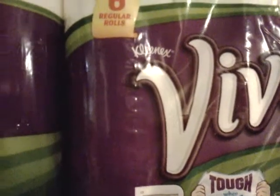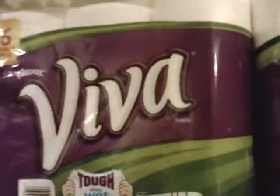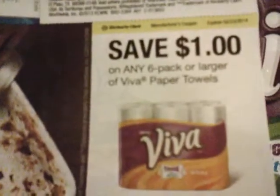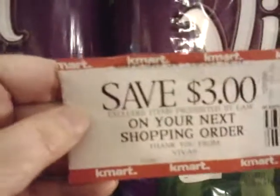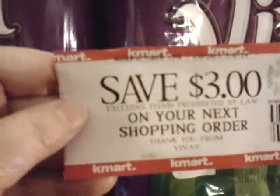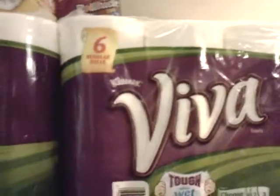There is a coupon in SmartSource dated 1-2, and it's a dollar coupon that you can use on each one, along with the Catalina. Each store varies, so your store might only take the coupon or the Catalina on this deal.